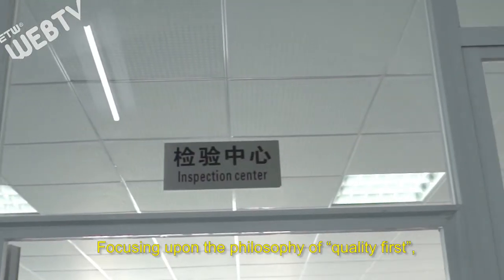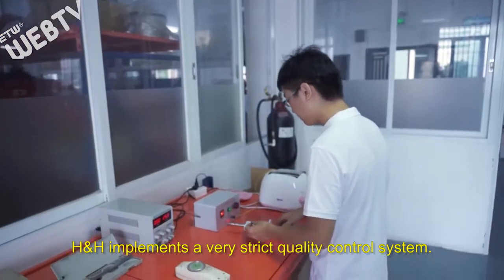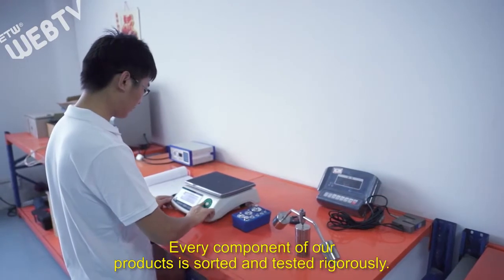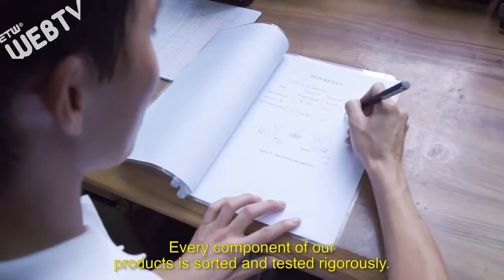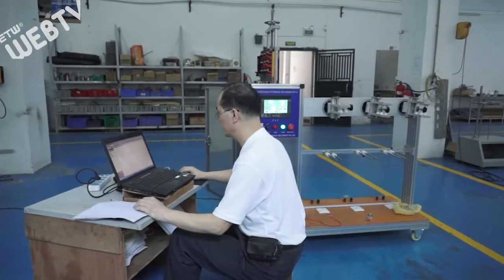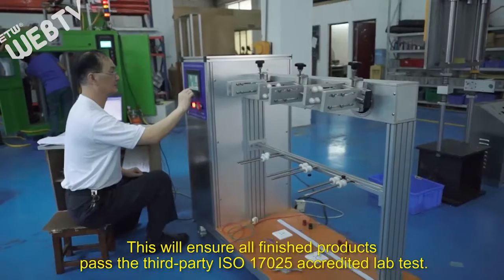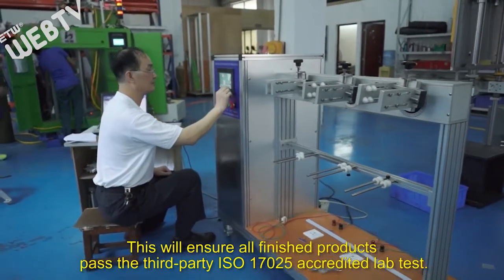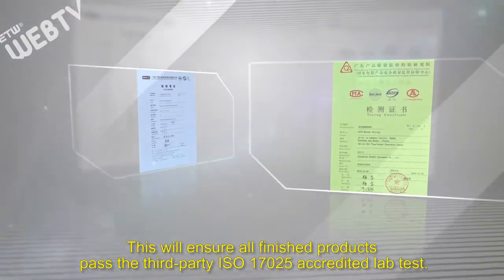Focusing upon the philosophy of quality first, H&H implements a very strict quality control system. Every component of our products is sorted and tested rigorously. This ensures all finished products pass the third-party ISO 17025 accredited lab test.